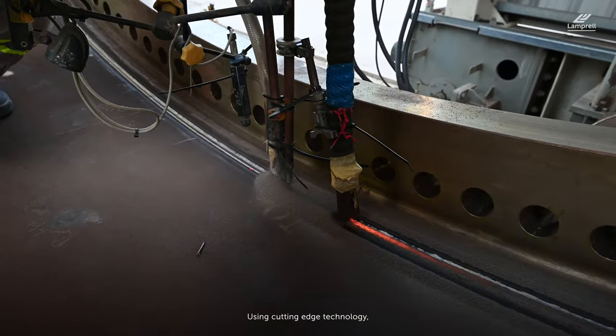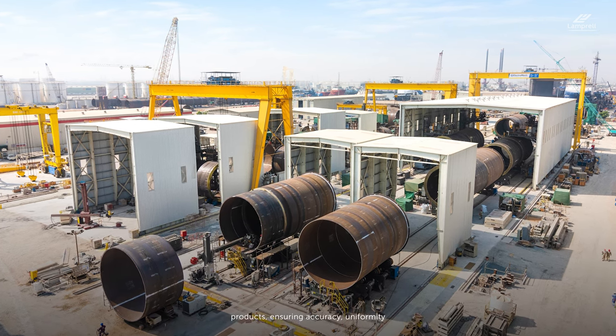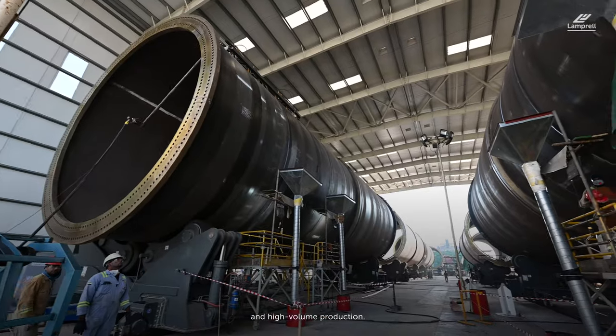Using cutting-edge technology, Lamprel's new asset allows for serial and automated fabrication of tubular products, ensuring accuracy, uniformity, and high-volume production.